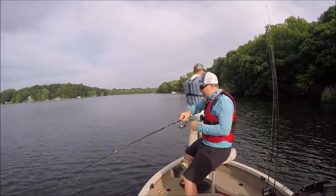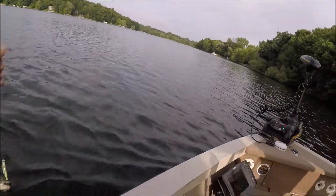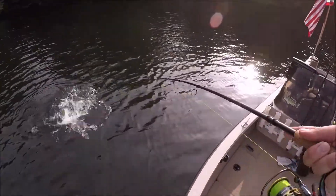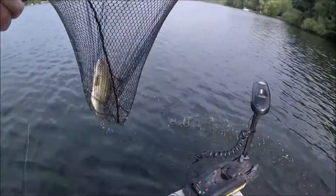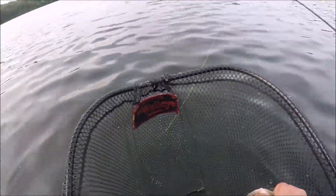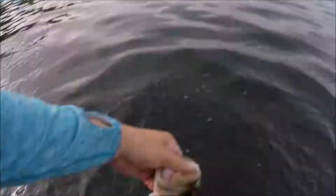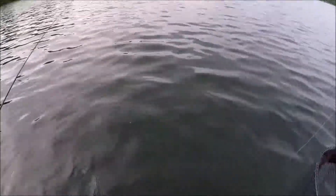You good? I'll probably net him myself. It's not too bad. This one's a lot bigger, man. All right — bass one, bass two, both on the drop shot, folks. Drop shot is heatin' up.